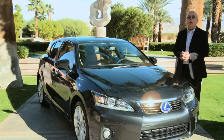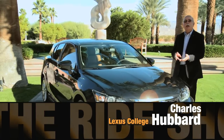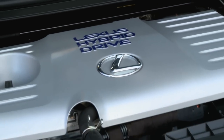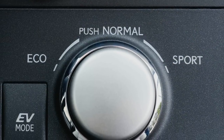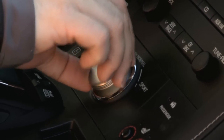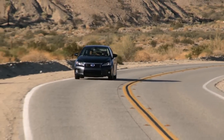This new CT200H has a 1.8-liter four-cylinder active recycle engine, 98 horsepower, with a total output of 134 horsepower under the hood. It has an ECVT that is literally a full hybrid version. It also has a four-driving mode configuration: EV mode, eco mode, normal mode, and power mode — so you can choose whatever performance level you want as you drive.